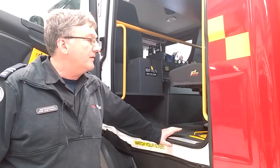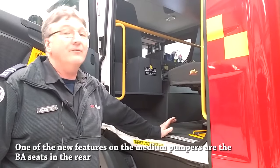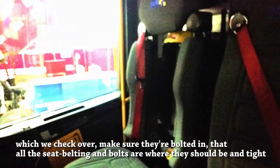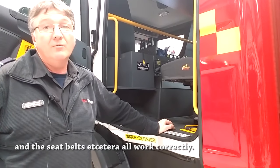One of the new features on medium pumpers are the BA seats in the rear, which we check over to make sure they're bolted in, all the seatbelts are where they should be, tight, and the seatbelts and seat latches work.